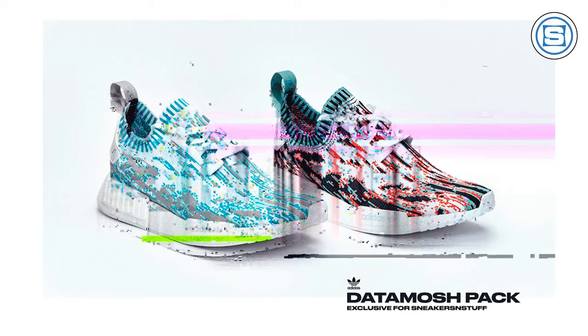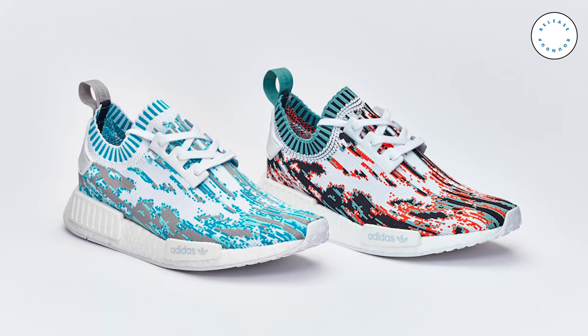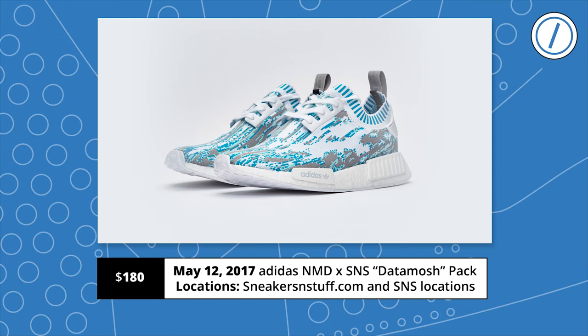It's been a slightly off year for the Adidas NMD, but Sneaker Stuff is here to restore the feeling. The Stockholm-based retailer is dropping the NMD Data Mosh pack on Friday, and the designs take it back to the original glitch days. The pack features two colorways of the Primeknit NMD that both feature multi-colored Digi-Camo uppers. According to SNS, the pack is inspired by data moshing, which is a process of manipulating the data of media files to achieve visual or auditory effects when the files are decoded. The two colorways include a white, blue, and gray mix and a white, black, red, and green mix. The Data Mosh pack is exclusive to Sneakers and Stuff and drops in-store and online on May 12th at a retail price of $180 each.